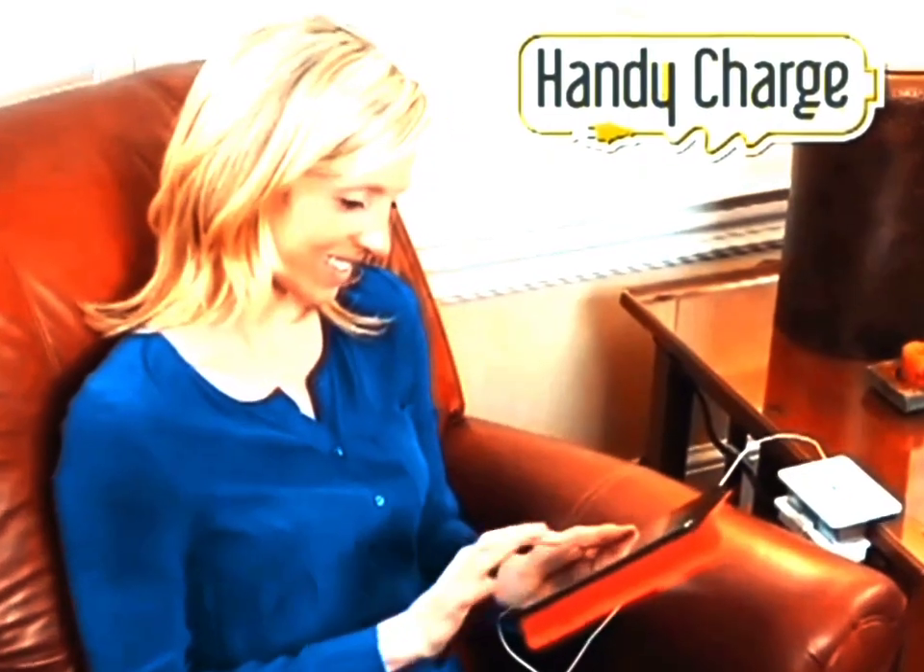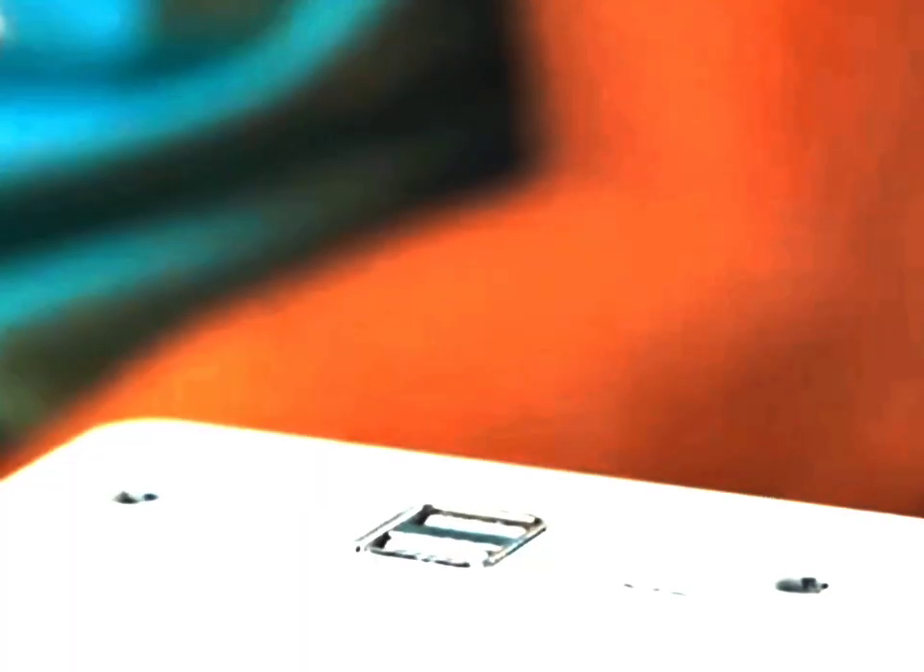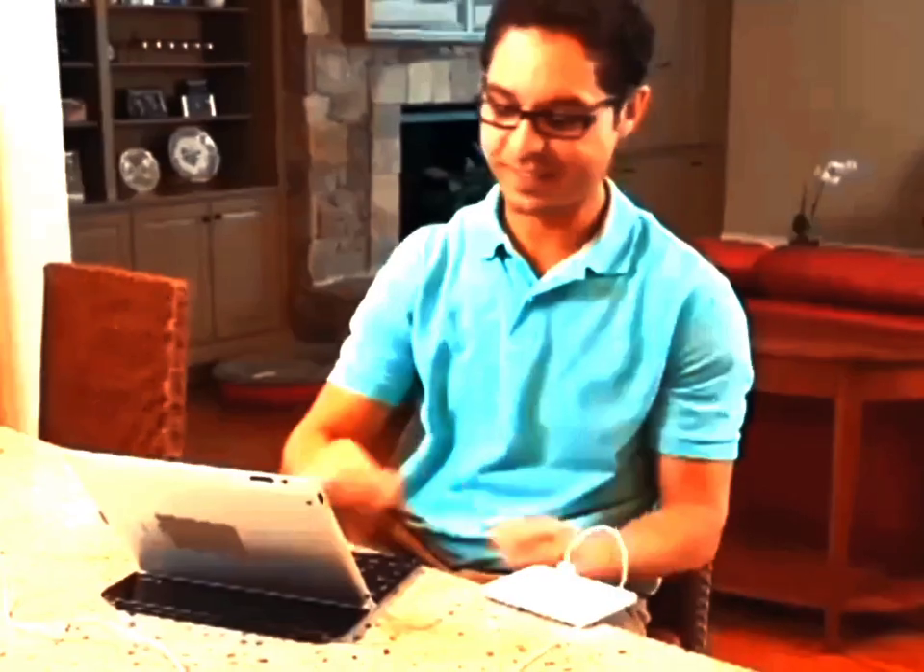Introducing HandyCharge, the charging station that puts you in charge of where you charge. HandyCharge puts power within reach, so you'll never be out of power again.